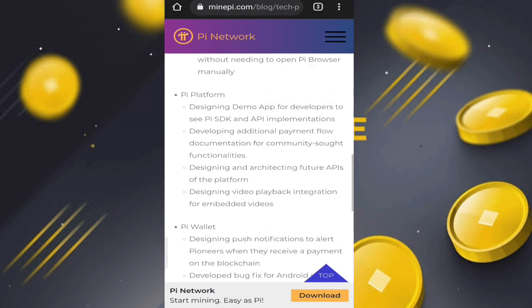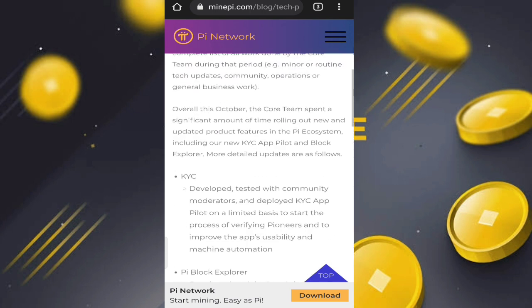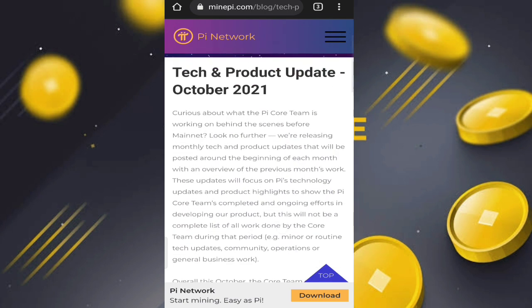So that is all their previous month's work behind the scenes — what they have done for the Pi Network new update. That is the new update of Pi Network. If you like this video, please share it and don't forget to subscribe to the channel. We will meet in the next video, wassalam.